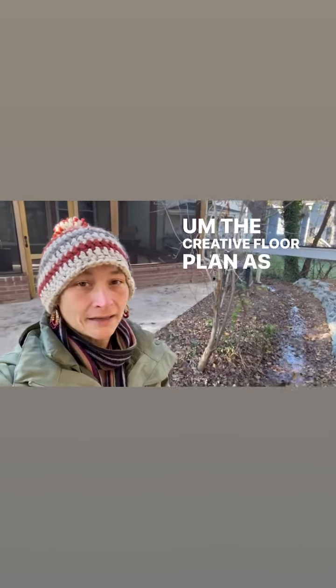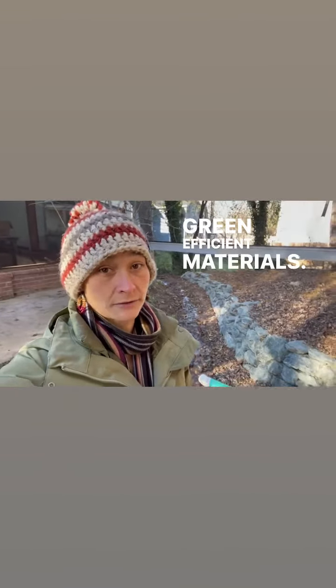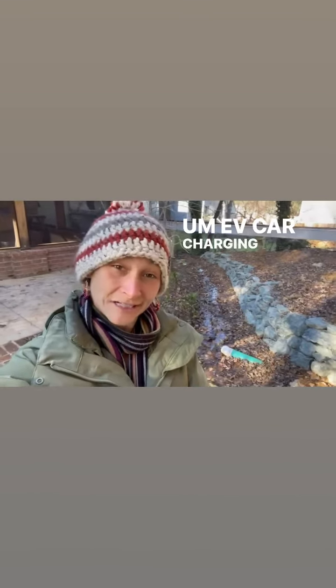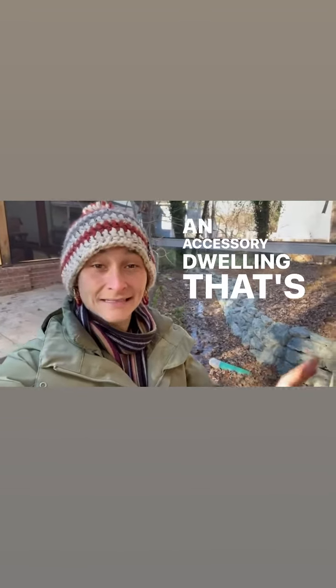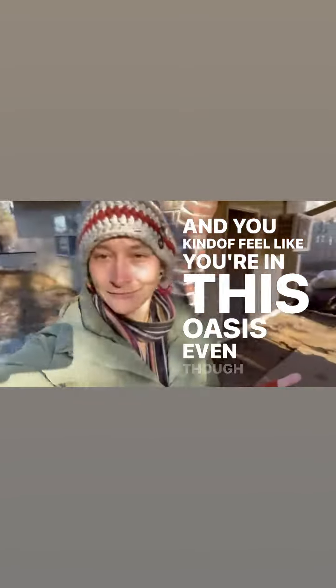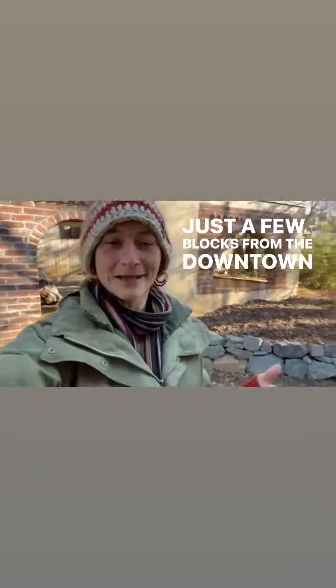The creative floor plan, as well as really earth-friendly, green, efficient materials, full solar capability, EV car charging station, an energy recovery system throughout the whole home, an accessory dwelling that's detached — and you kind of feel like you're in this oasis, even though you're in downtown Charlottesville, just a few blocks from the downtown mall.